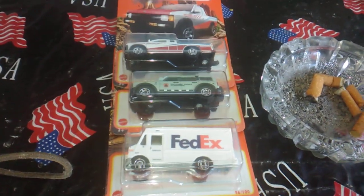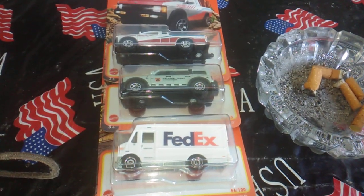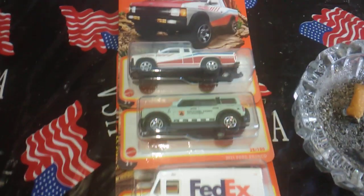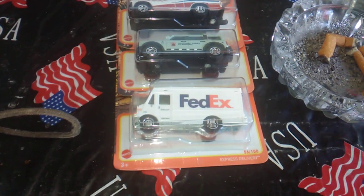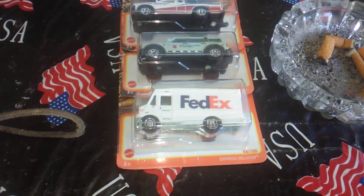Happy to have those to add to my collection. All right, thank y'all for watching — catch y'all later, this is Mike, I'm gone.